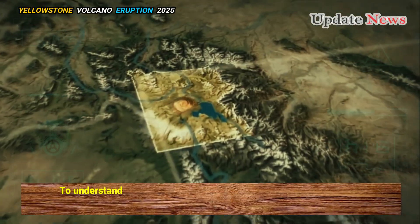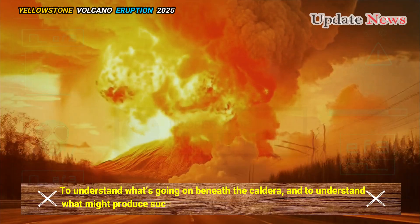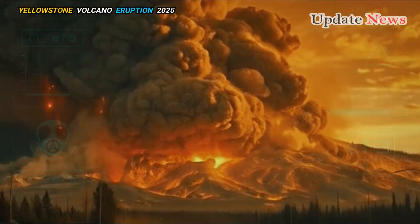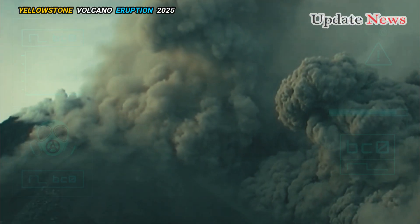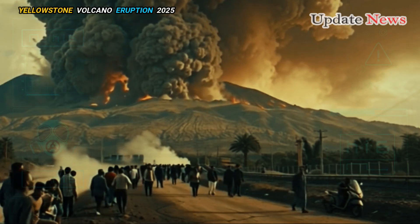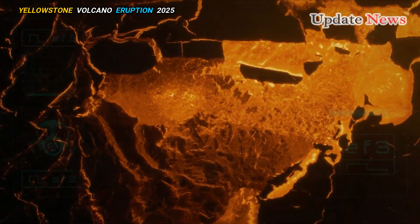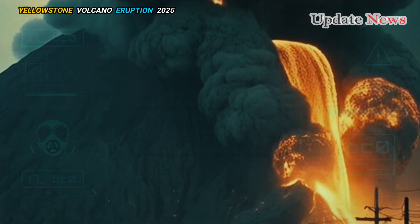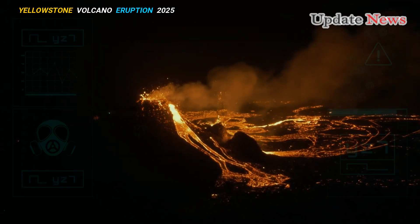To understand what's going on beneath the caldera, and to understand what might produce such a powerful eruption, you have to understand two basic types of magma. Basaltic magma is like the kind you typically find flowing downhill relatively quickly during an eruption of Kilauea or Mauna Loa volcanoes in Hawaii.